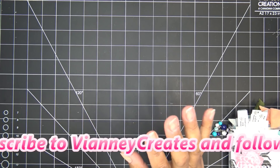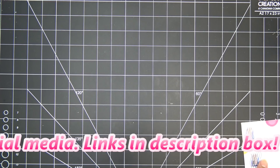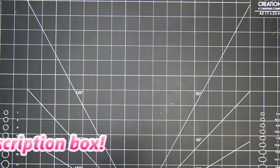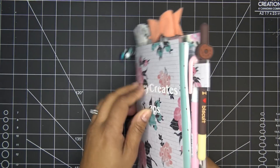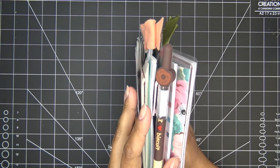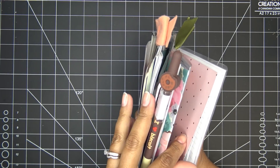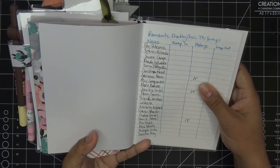Some quick housekeeping: I realized I never showed the final list of people who are in the Romantic Shabby Chic Traveler's Notebook swap, so I want to show that real quick, because that's generally what I do at the end of swaps when the time is up.